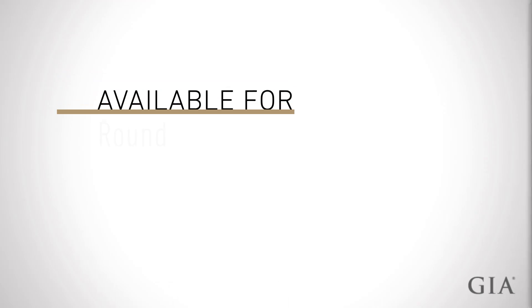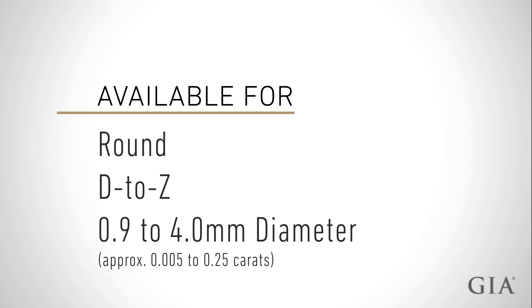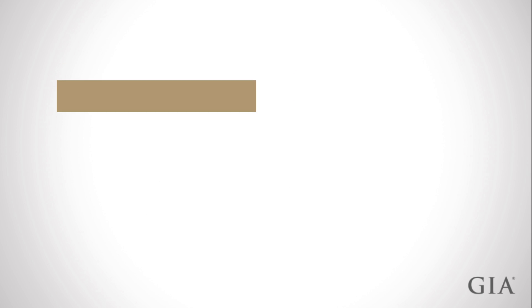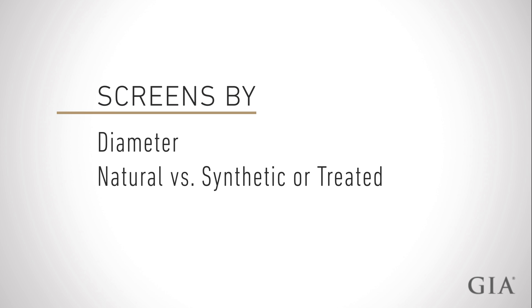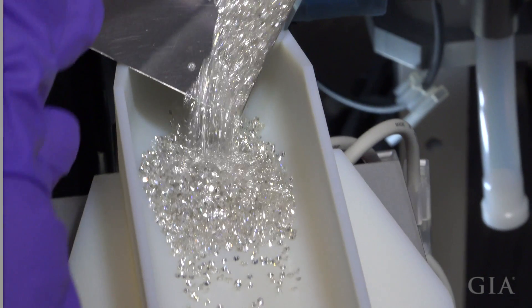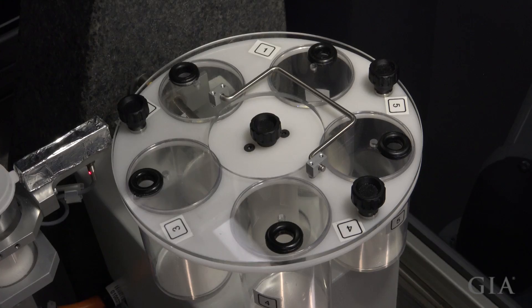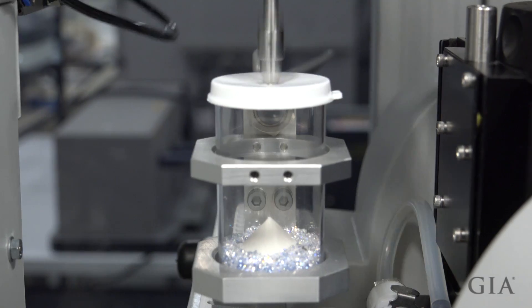The GIA mealy analysis service is available for round, D-to-Z color stones, in sizes ranging from 0.9 to 4.0 millimeters in diameter. The instrument screens mealy by diameter, natural versus synthetic or treated, natural versus potentially treated, and sorts by color range. The machine also provides conclusive identification for diamond simulants, which can include cubic zirconia or synthetic moissanite.